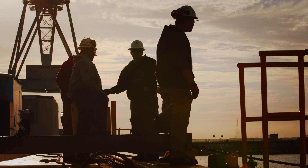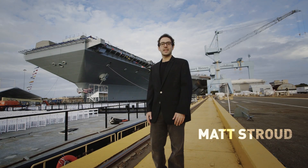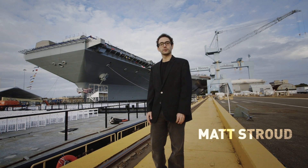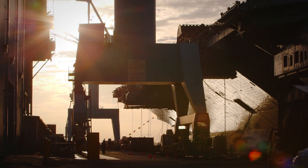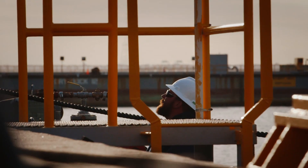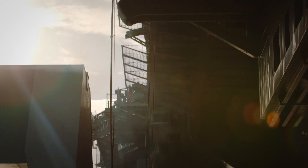The USS Gerald Ford is the most technologically advanced and most expensive ship ever built. This weekend the Navy christened that ship here in Newport News, Virginia. While much of this weekend's fanfare will surround the christening, this is a project that has been going on for four years and it won't be delivered for another two. So we came to Newport News, Virginia to see what the ship looks like and what it might look like in the future.